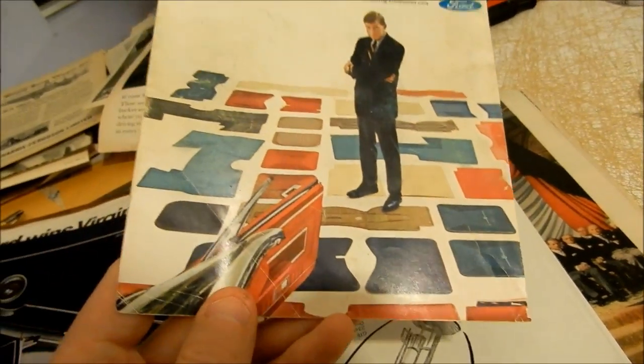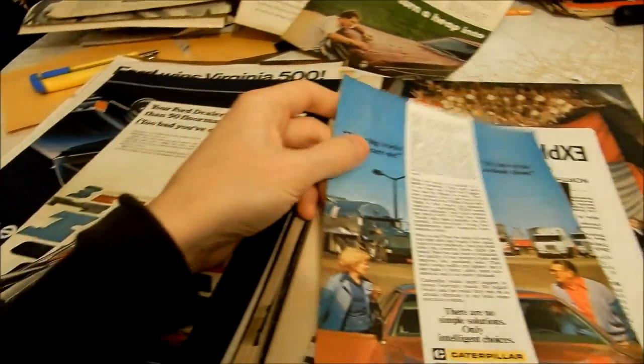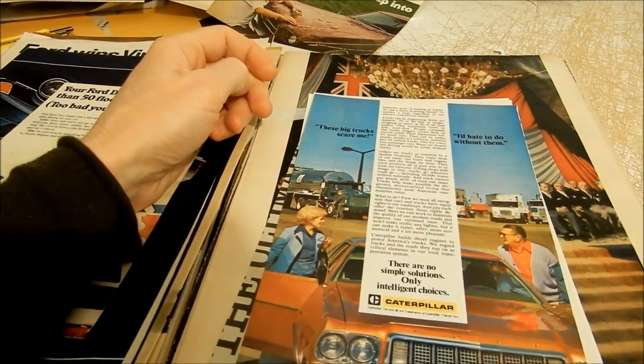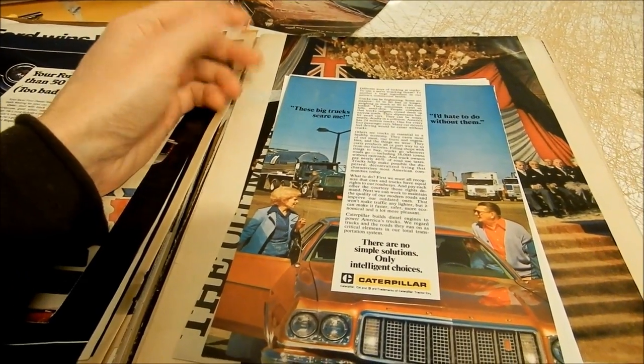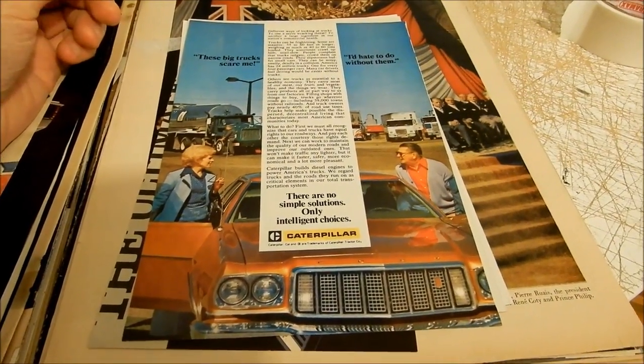That just goes to show you how back in the day in the '60s, that was really the zenith for cars. You had like 25 or 30 different colors to choose from, three or four engines, three different hubcap options. It was unreal — practically custom-making your own car.